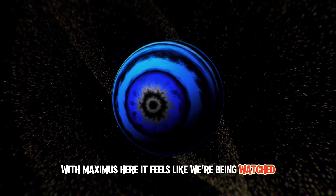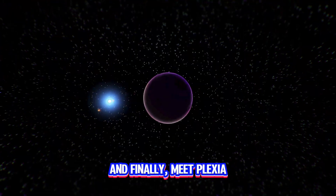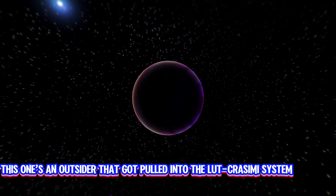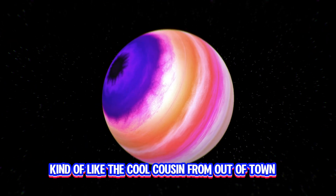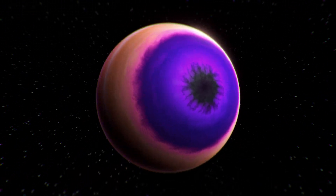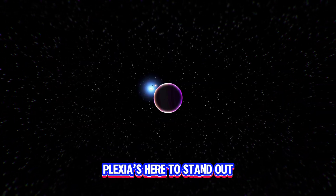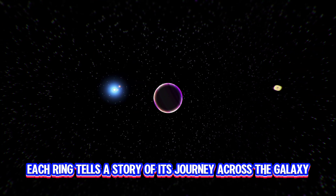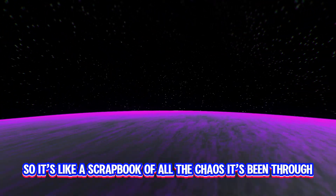With Maximus here, it feels like we're being watched, maybe even judged. And finally, meet Plexia. This one's an outsider that got pulled into the LUT-Crissemi system, kind of like the cool cousin from out of town. With its colorful rings and tilted orbit, Plexia is here to stand out. Each ring tells a story of its journey across the galaxy — it's like a scrapbook of all the chaos it's been through.